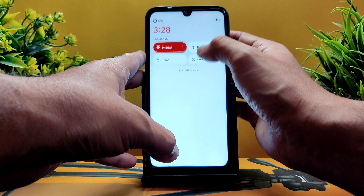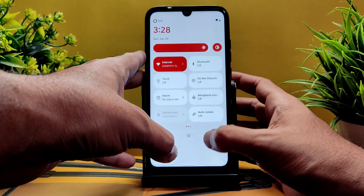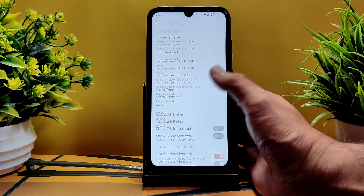There's a QS locker picker where you can change colorways — some pre-installed colorways are given. Let me try turning it on to see the difference.